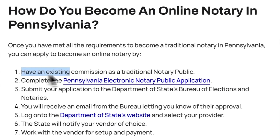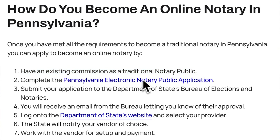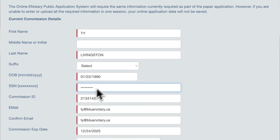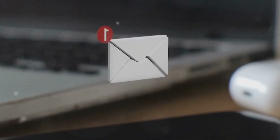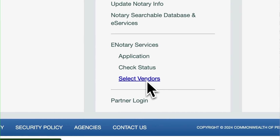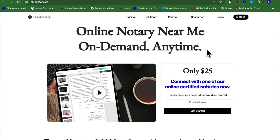To start, if you're already commissioned as a traditional notary, you're halfway there. Next, you'll need to complete the Pennsylvania Electronic Notary Public Application and submit your application to the Department of State's Bureau of Elections and Notaries. You'll receive an email from the Bureau letting you know of their approval. After that, you will need to log on to the Department of State's website and select your provider, which will need to be on Pennsylvania's approved list of online notarization platforms, just like the Blue Notary platform is.